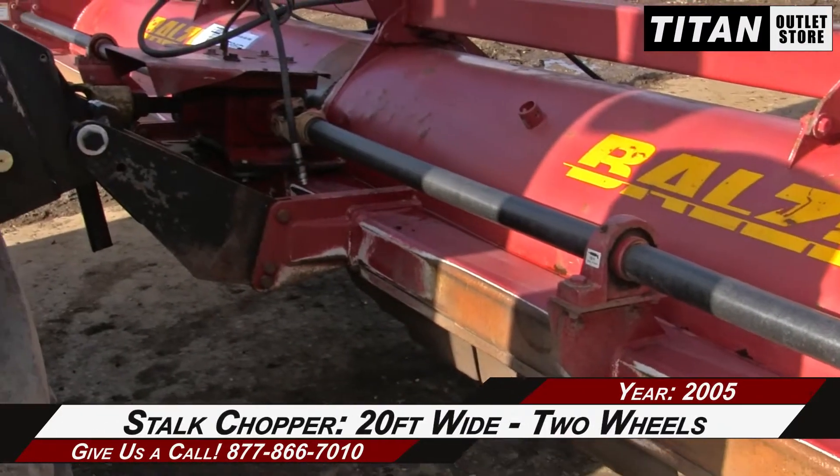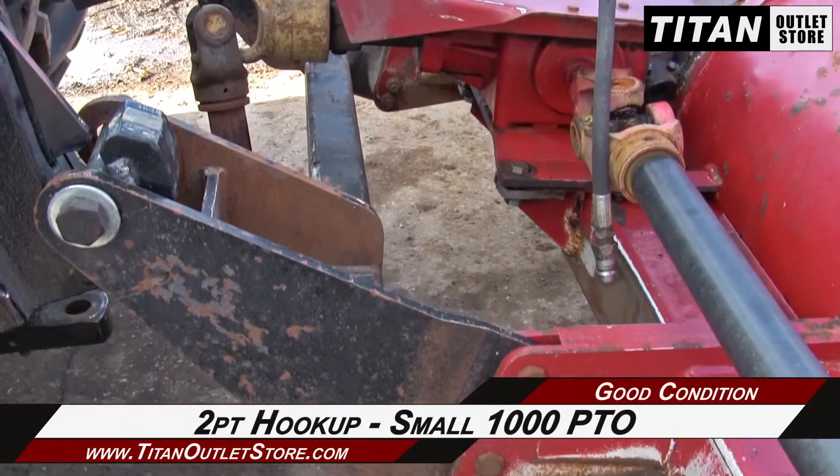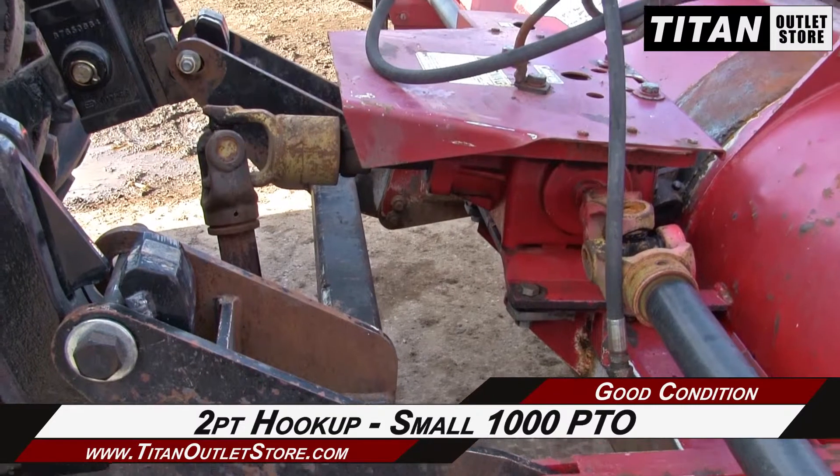This Balzer 2000 is 20 feet wide and features 2 wheels, along with a 2-point hookup and a small 1000 PTO.